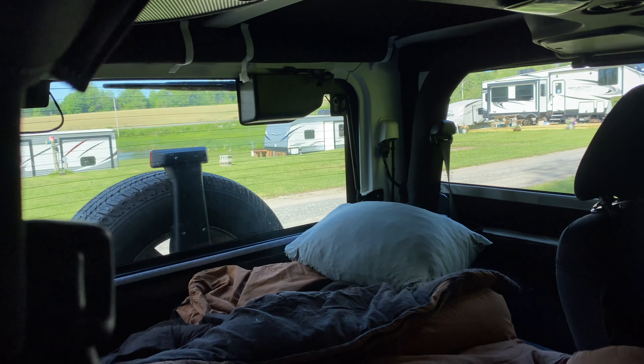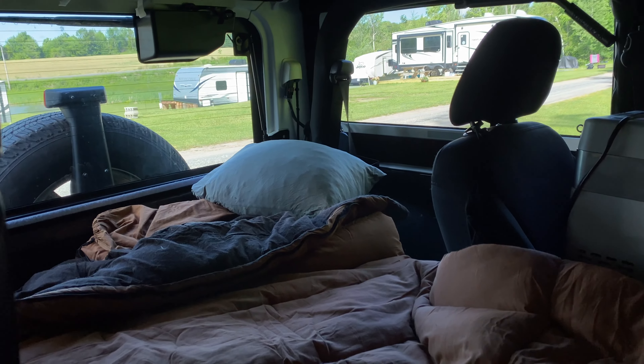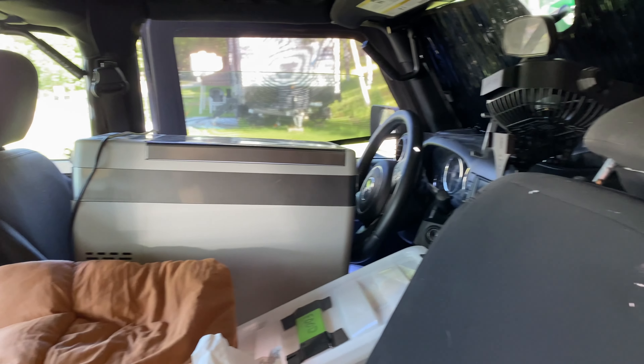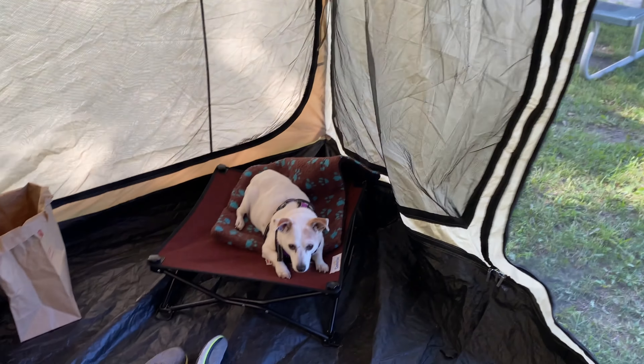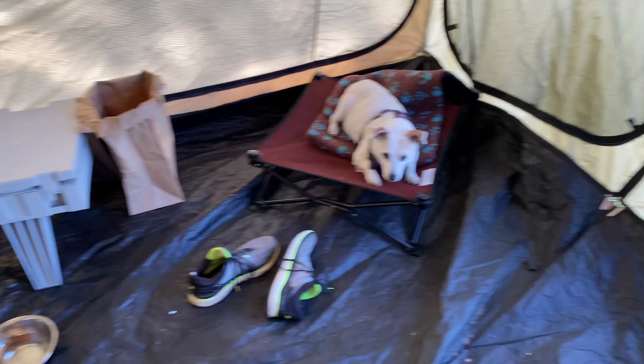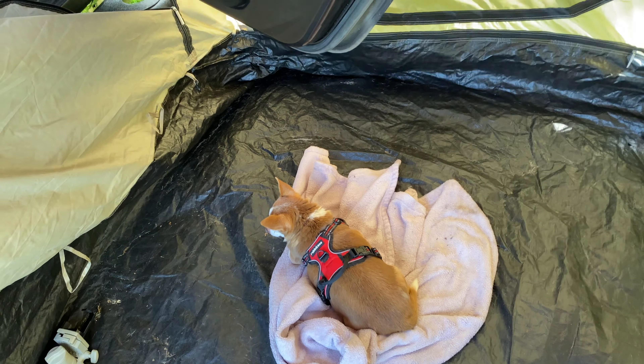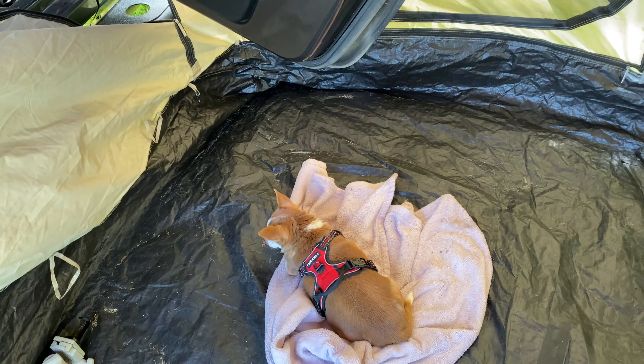Okay, here we are at camp. You're seeing where we're gonna sleep in the Jeep. There's Jack, my shoes, some water. Sneaky is down here — there's Snack. I'll go outside and give you the outside view. Actually getting some sun, charging up the Jackery a little bit — I got it out here in the middle of the yard just to reach.